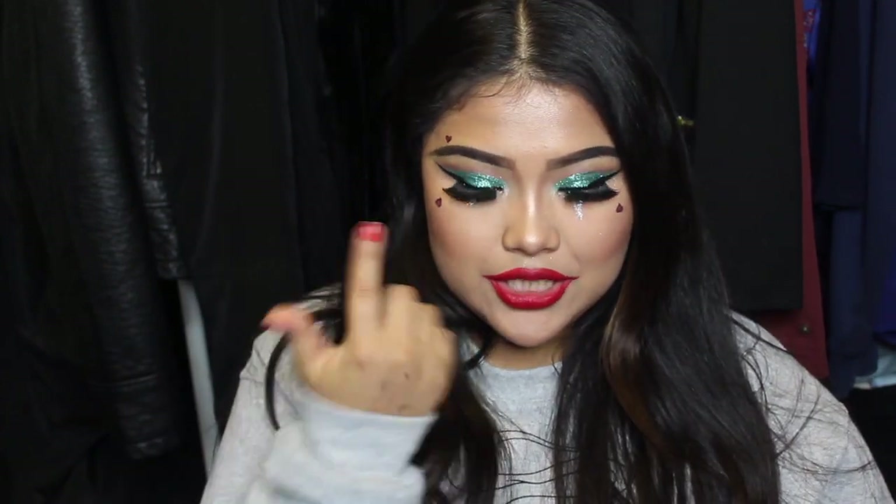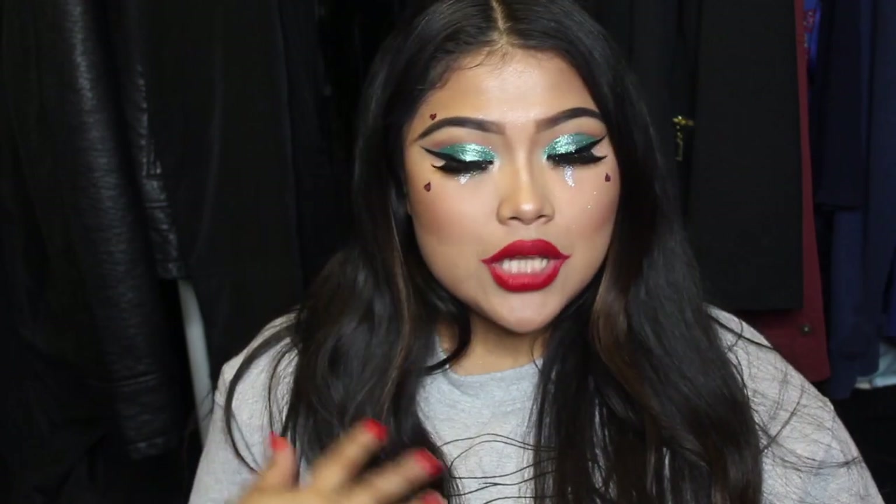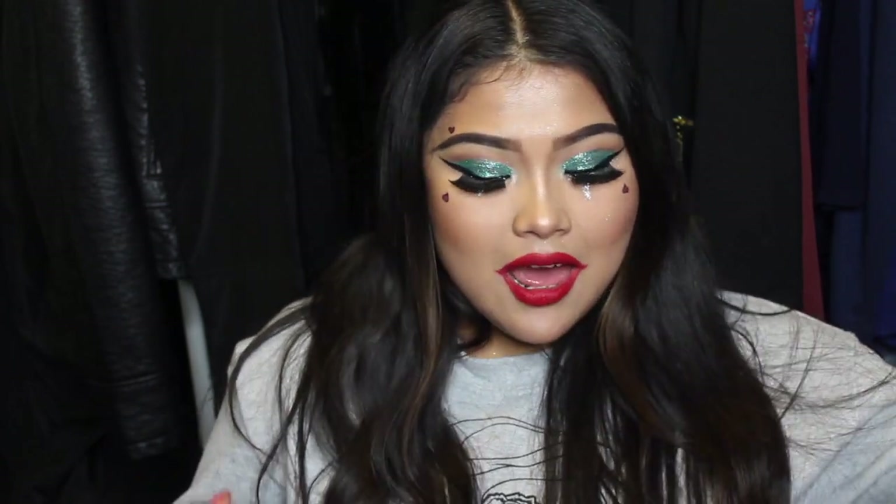So my camera died and also ran out of memory, so I had to let it charge. Pretty much I finished off the look off-camera — I did the other glitter tears and then added the red lipstick using Lime Crime's Red Velvet, and that pretty much completed the look.